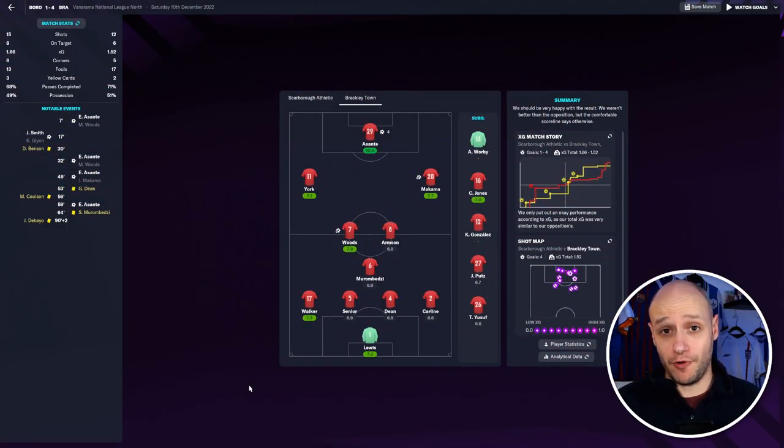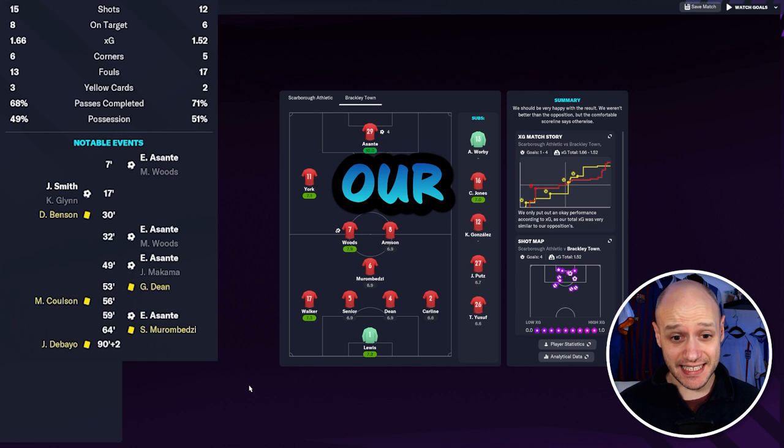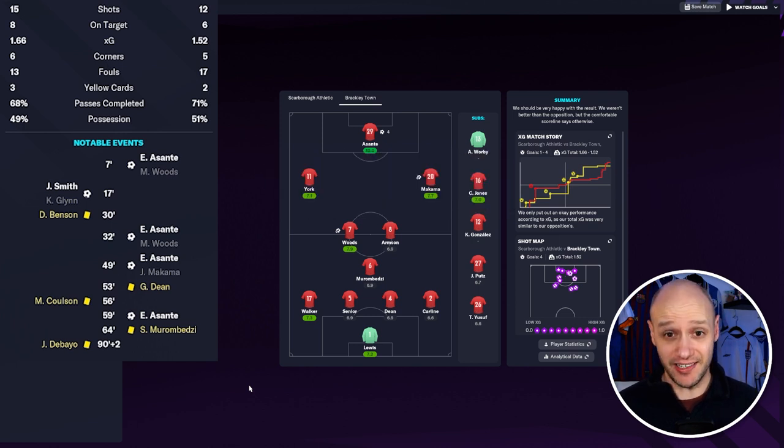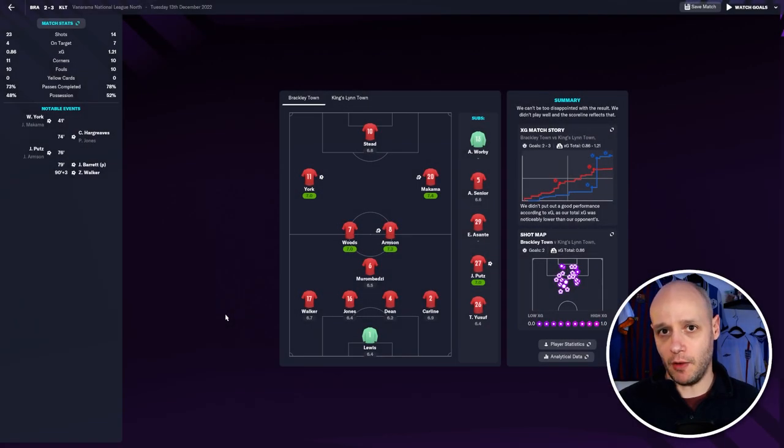Following up from our 4-0 win against Leamington, we went and played Scarborough Athletic — again away — and we won 4-1. We are flying, our team is clicking, our tactics are working. Will it last? We went unbeaten with Tottenham for such a long time and then it went wrong. Is that going to be the same case?